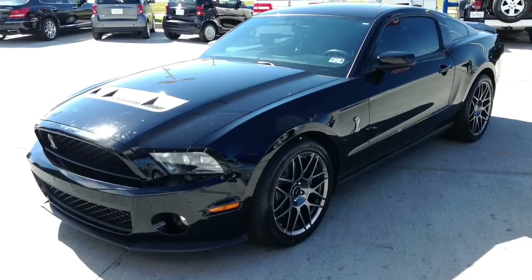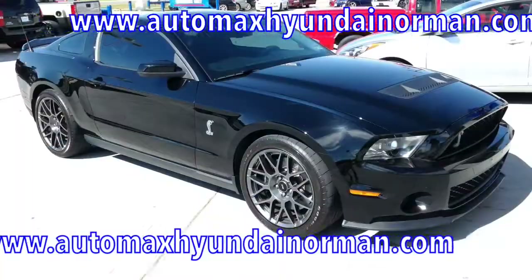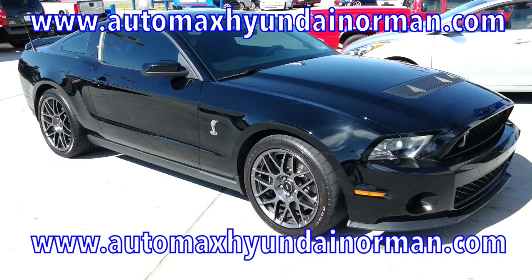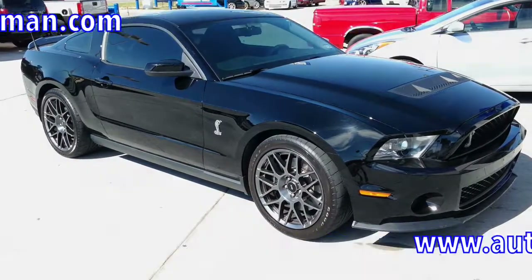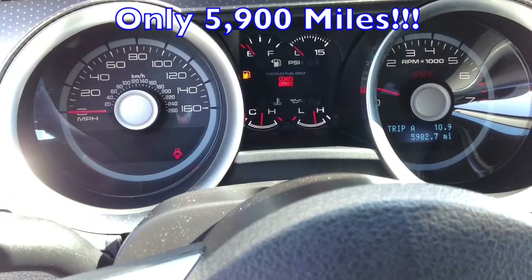There are sports cars, and then there's this 2012 Ford Mustang Shelby GT500, only at AutoMax Hyundai Norman, 551 North Interstate Drive on the mile of cars. This Mustang GT is like new — it has only 5,700 miles.